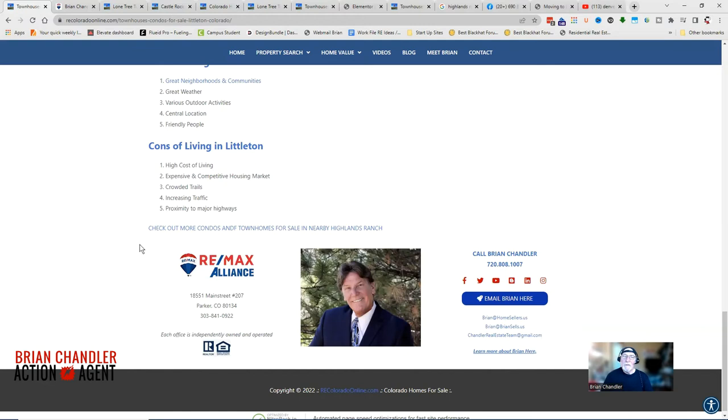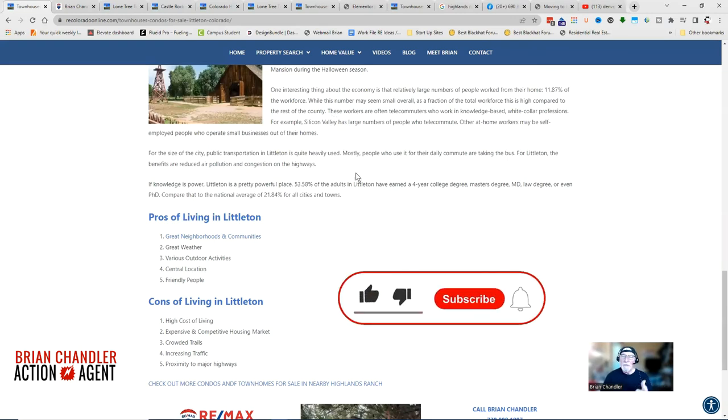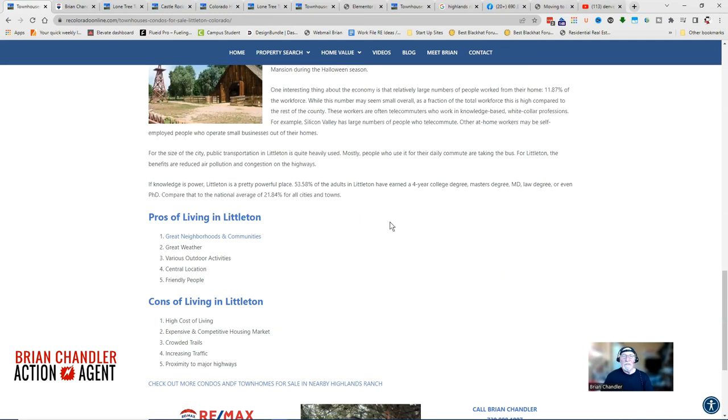If you want to look at something adjacent, here's a link to townhomes and condos in the Highlands Ranch area. This is Brian Chandler with RE/MAX Alliance. Give me a thumbs up, like, subscribe, click the bell, select all, and you'll be notified next time I put up a video regarding condos, townhouses, or homes within the Douglas County area.